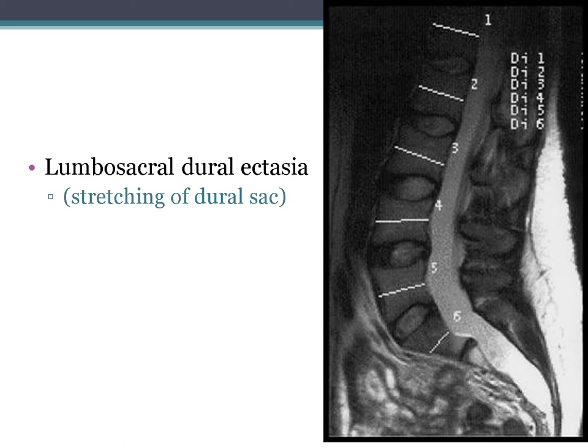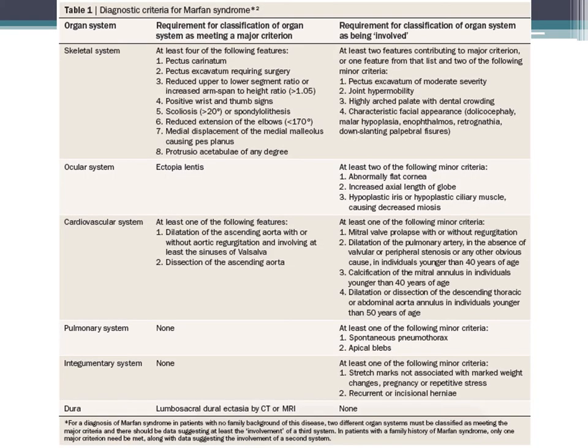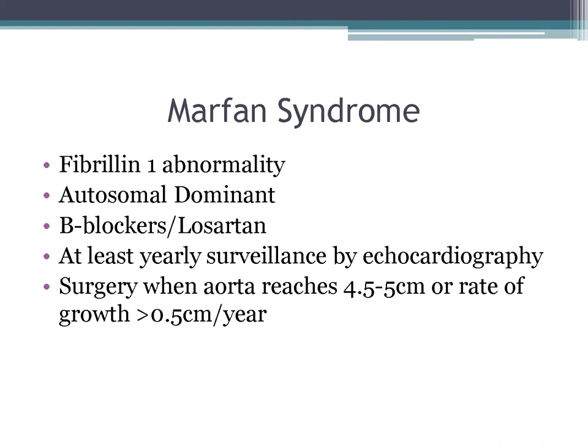Here are examples of the thumb sign and wrist sign. Key points about Marfan syndrome: it's a fibrillin-1 abnormality, autosomal dominant. We typically treat with beta blockers and/or losartan. Survey annually with echocardiography. The decision for surgery is made when the aorta reaches 4.5–5 cm, or if it's growing at a rate greater than 0.5 cm per year.